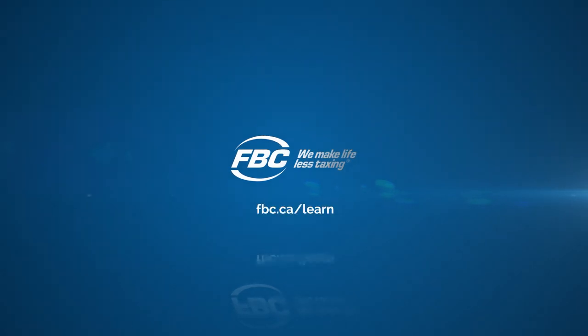For more information, clients can check out fbc.ca/learn and see how the programs will help them.